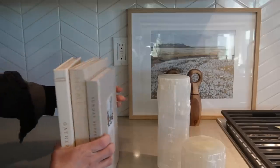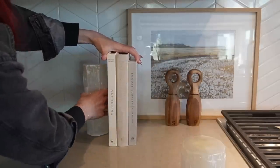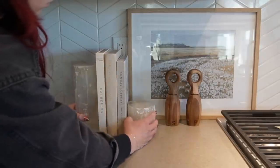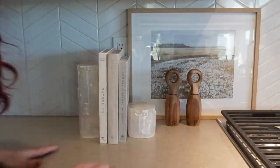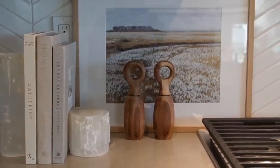Having your books standing upright is a really cool way to style them because you get the height factor, but you also bring in bookends — which could be wood or marble — adding a different material that's visually interesting. You never want your style to be super flat, so having different heights is really important. You can have a stack of three or five depending on how many you have.